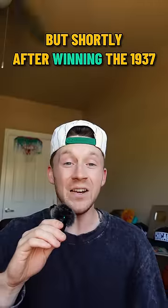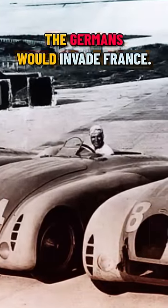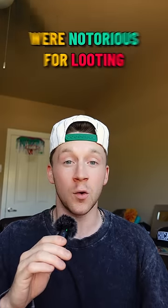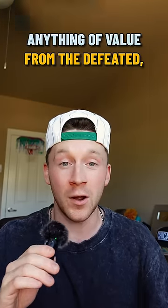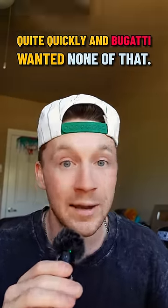But shortly after winning the 1937 Le Mans with three Bugatti Type 57G tanks, the Germans would invade France. The German Wehrmacht were notorious for looting anything of value from the defeated — such as art, jewels, gold — and cars were swept up quite quickly. And Bugatti wanted none of that.